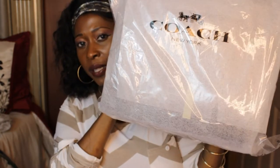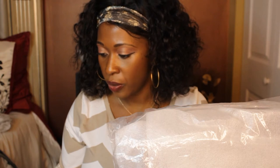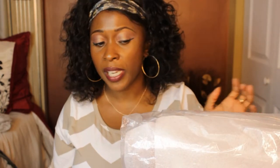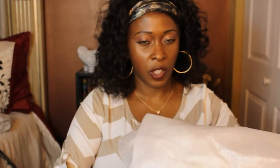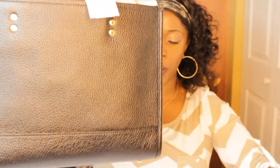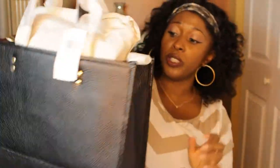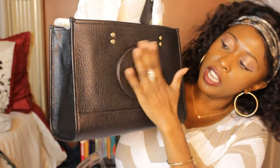Bag number two — I had to get a tote bag, right? This is the Dempsey Carryall Whip Patch. I got it in the color black and it has some gold on the hardware. This is how she looks pulling her out — again they have her wrapped up very nicely. It has the Coach insignia on the front and it's a leather bag.